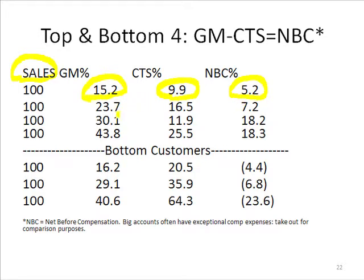Now let's jump down to the fourth one here. You say, whoa, look at that — we're making 43.8%. But notice also that their cost to serve is quite a bit higher. So they're still making a very robust 18.3% NBC. For a lot of straight commission accounts, maybe half of this would go to commission, so that would get you to maybe a 9% net profit for an account.